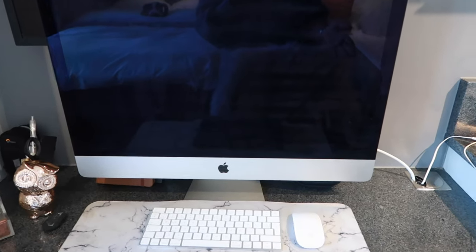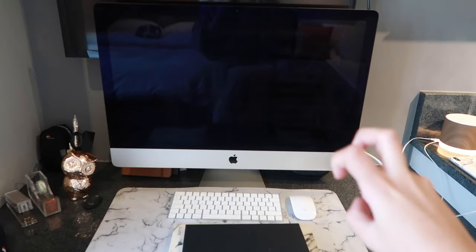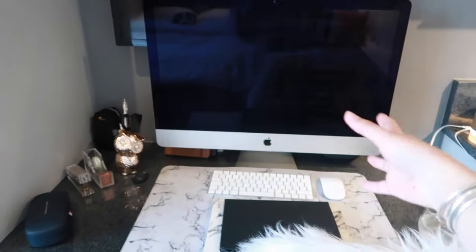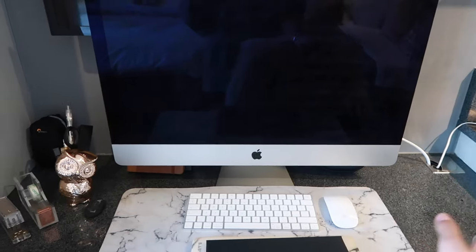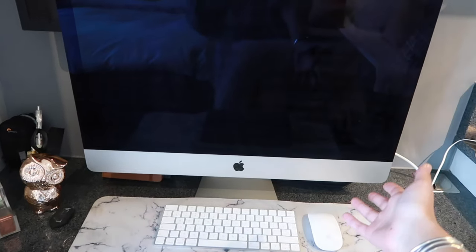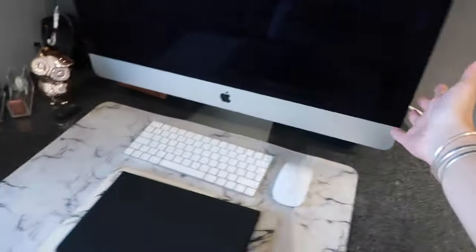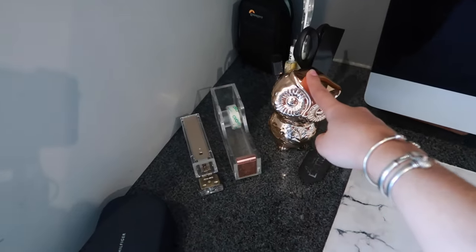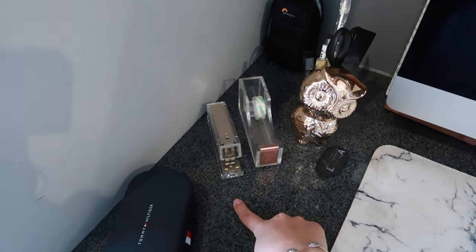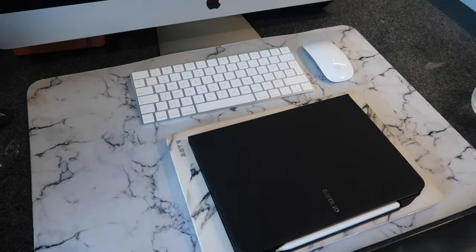As a multimedia student we get assigned a specific Mac, so technically it's dedicated to us for the year. We were allowed to take them home during online learning, and since we're still doing online learning I still have mine on my desk — it comes with the keypad and mouse. Behind it I have my Bose headphones, and over here I have three little notebooks, a pencil holder, sellotape holder, and stapler from Typo.